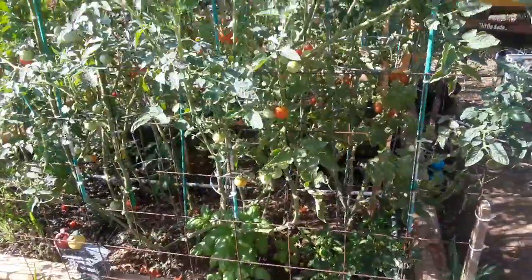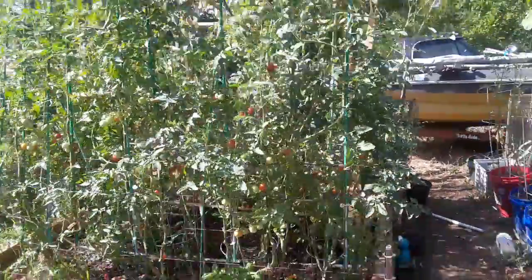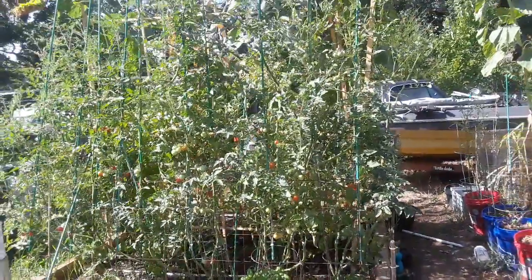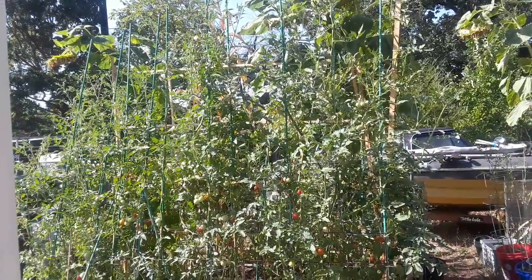Here in North Texas the weather is 100 degrees every day, so I just want to show you my garden here a little bit and how it's doing. If I back up here a little bit, a lot of it is green from irrigation.